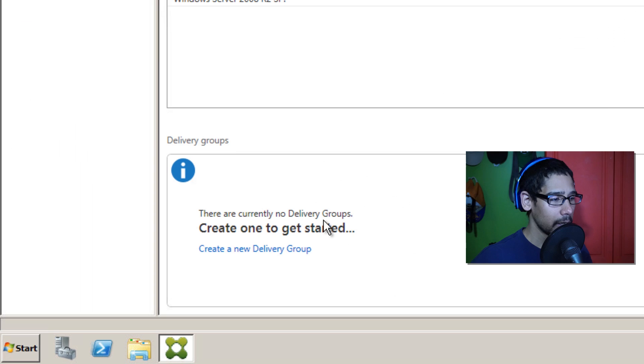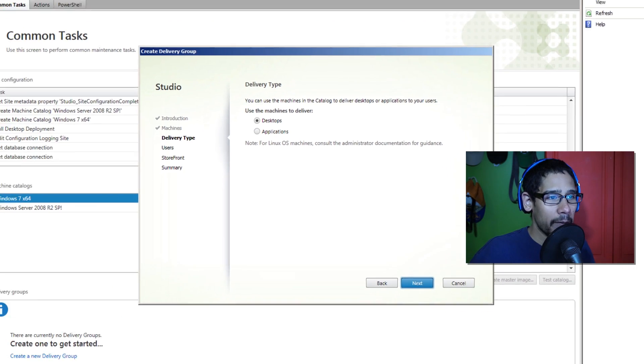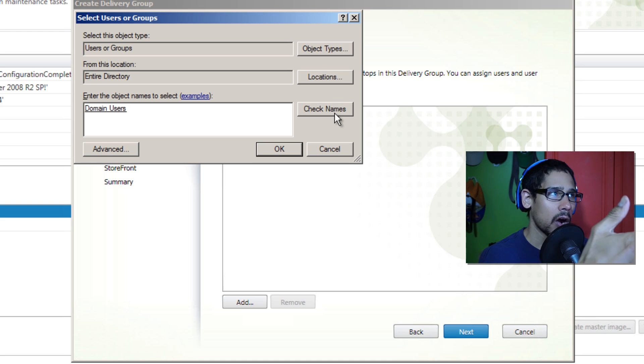Next we need to finish step three — creating a delivery group. Click 'Create a New Delivery Group' and click Next. I'm going to pick my Windows 7 x64 machine and select one machine. Click Next — you can use the machine to deliver desktops or applications. Since my Windows 7 has a bunch of applications installed, I'm going to do Applications. Click Next, then Add Users. I'm going to add Domain Users. For best practice, you'd assign applications to specific departments like accounting or marketing, but for my test environment I'll shoot it out for everyone.